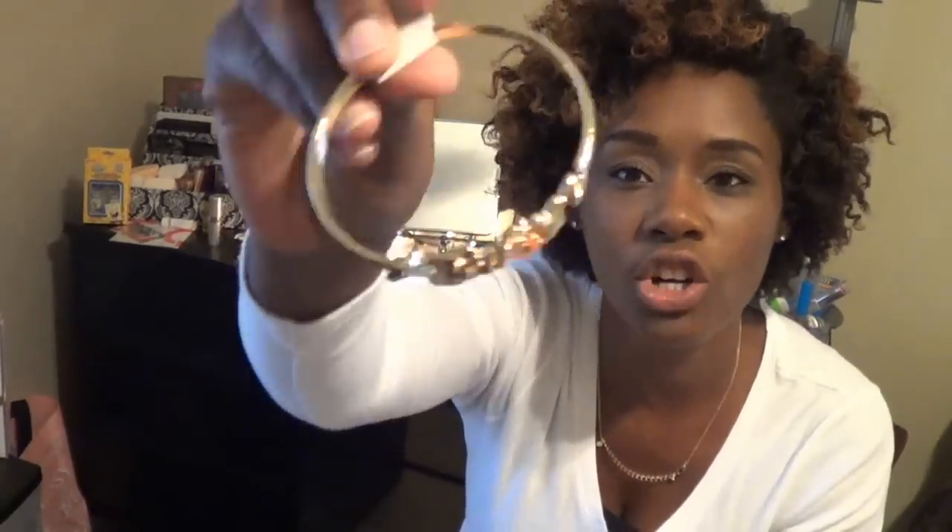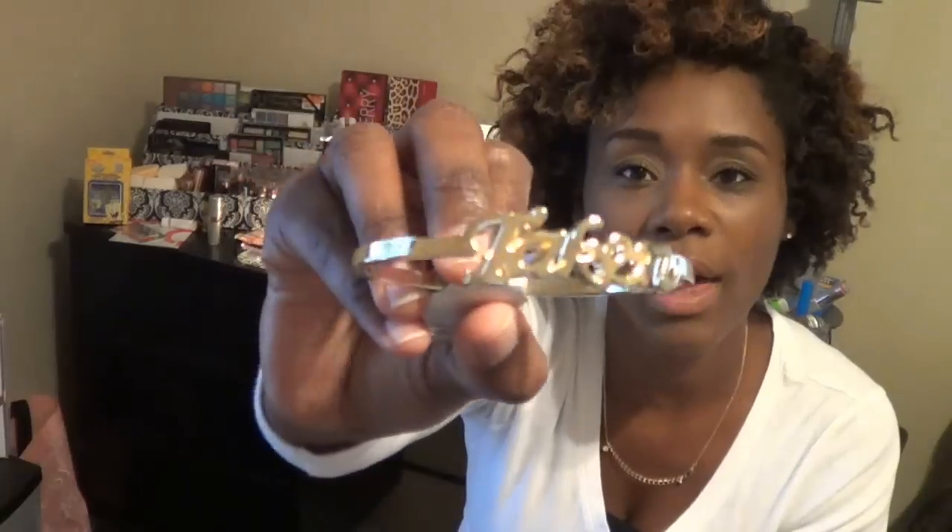The next bracelet is a cute one — being that I'm engaged and will be getting married soon, I decided to get this bracelet that has the word 'Taken' on it. It is so cute, in a gold tone. I grabbed it to wear on my left hand with my watch and engagement ring. I just thought that would be so cute on dates out with my boo.